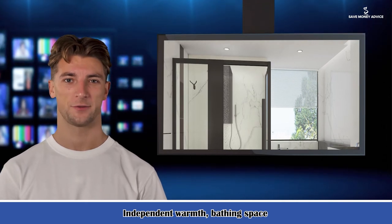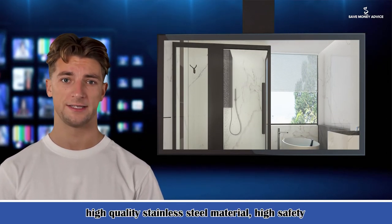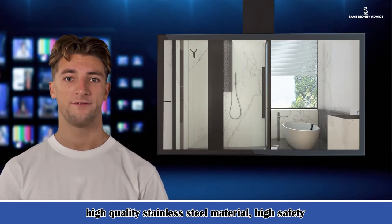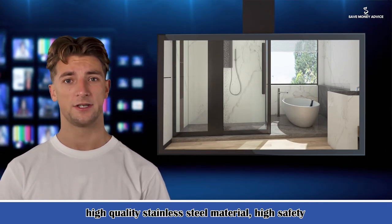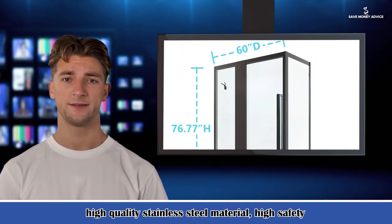Tape: imported EVA material, soft texture, strong aging resistance, not easy to change color, easy to clean. Comprehensive performance is far higher than the same industry level.